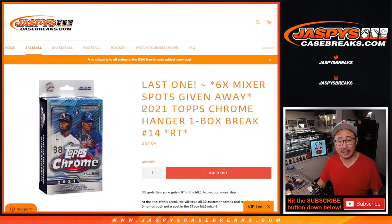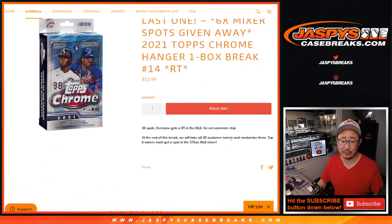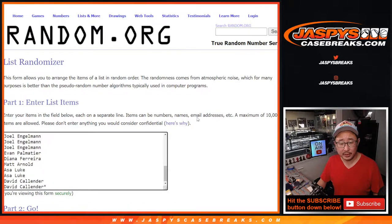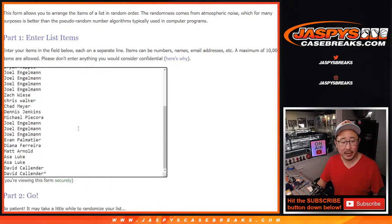Hi everyone, Joe for Jaspi's CaseBreaks.com coming at you with 2021 Topps Chrome Baseball Hanger Box number 14. This is the last one we've got to do — in fact, this is the only filler we had to do to unlock that 37-box baseball mixer. So thanks very much everybody for getting in on it. Big thanks to this group right here for making it happen.